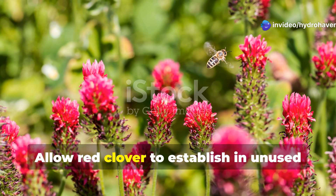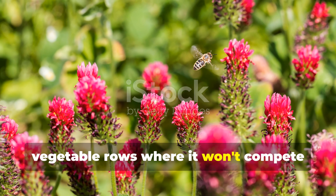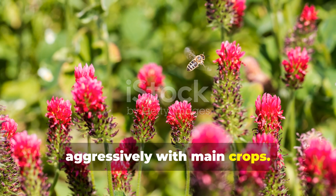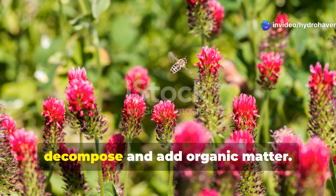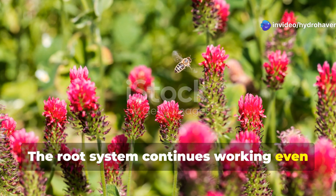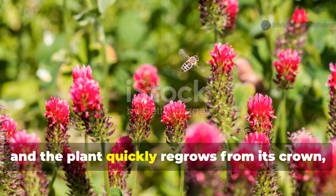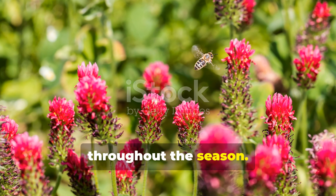Allow red clover to establish in unused corners of your garden or between vegetable rows where it won't compete aggressively with main crops. Cut it back several times during the growing season, leaving the clippings as mulch to decompose and add organic matter. The root system continues working even after cutting, and the plant quickly regrows from its crown, providing multiple harvests of biomass throughout the season.